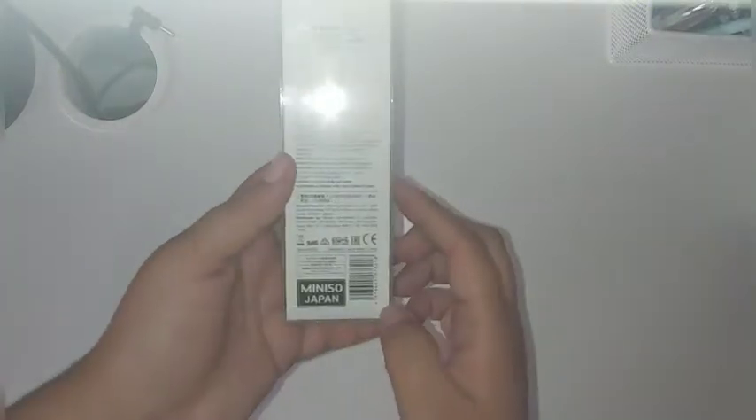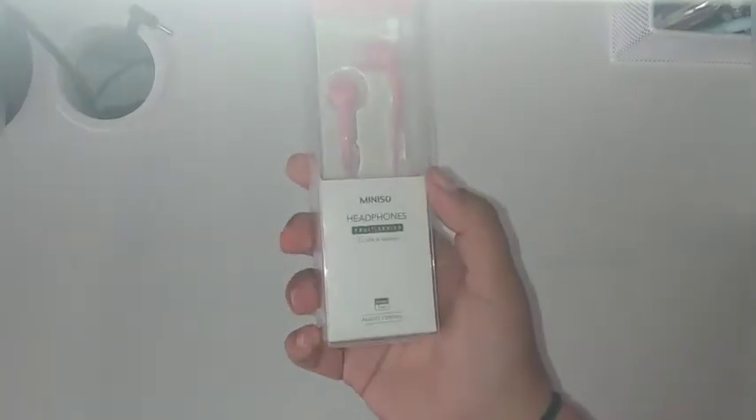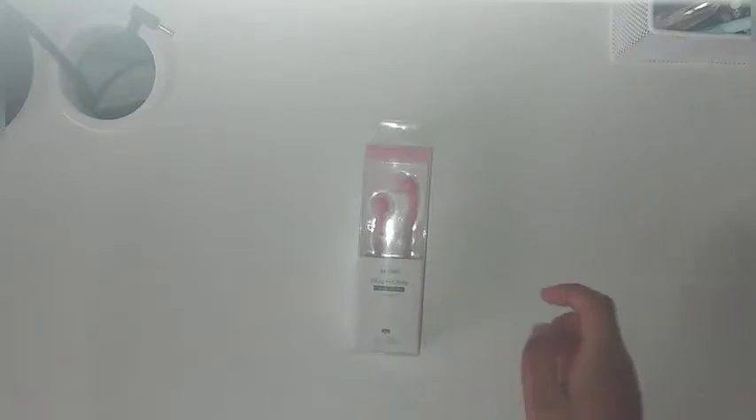And then I got these new pink earbuds that I really like. I had them before, but they broke when they got stepped on. That was from mini-sew.